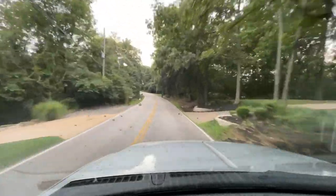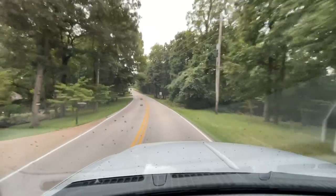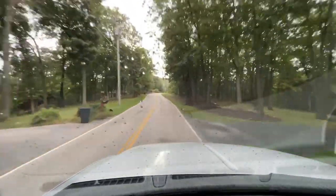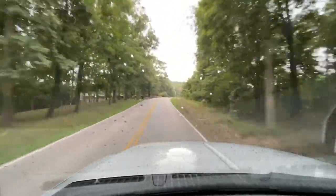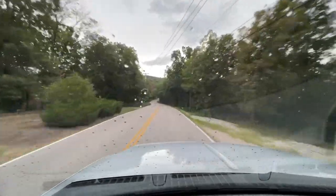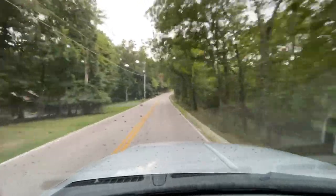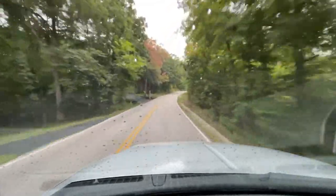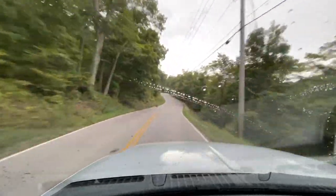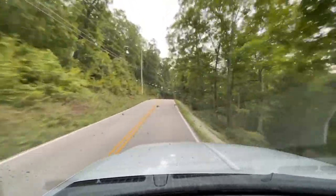This truck drives like you'd imagine a 7.3 PowerStroke with only 67,000 miles would. Not a problem at all with the automatic four-speed transmission — it's just smooth and solid going from one gear to the next. If you're familiar with the 7.3, you know it's a platform known to last forever, especially the 2001, the last year for factory-hardened internals. Those are the 7.3s really known to go the distance. For one with only 67,000 miles on it, it's safe to say this truck has a lifetime ahead of it yet.